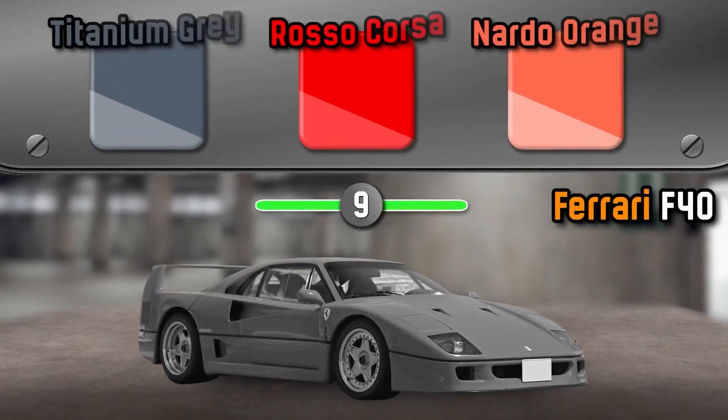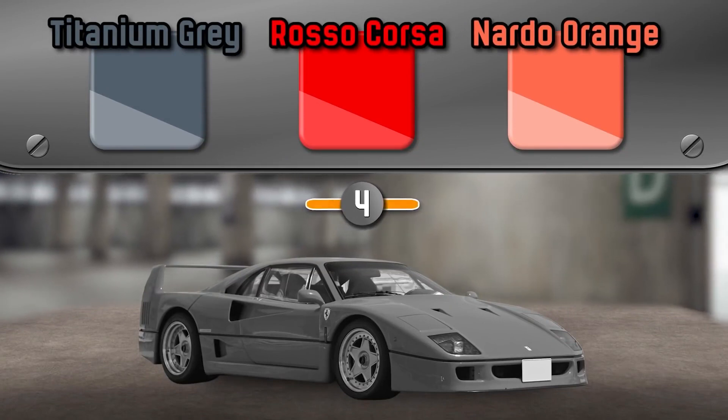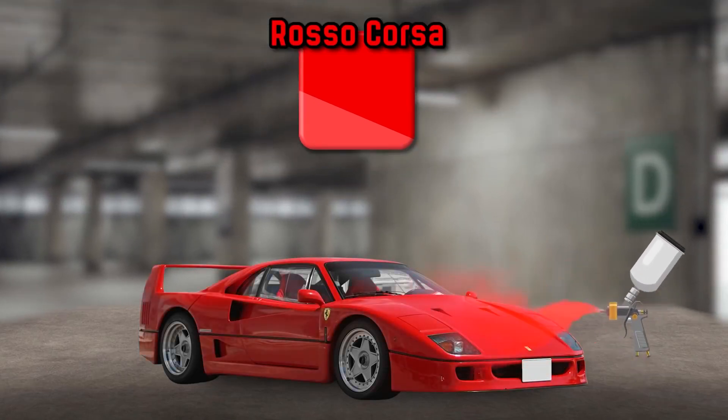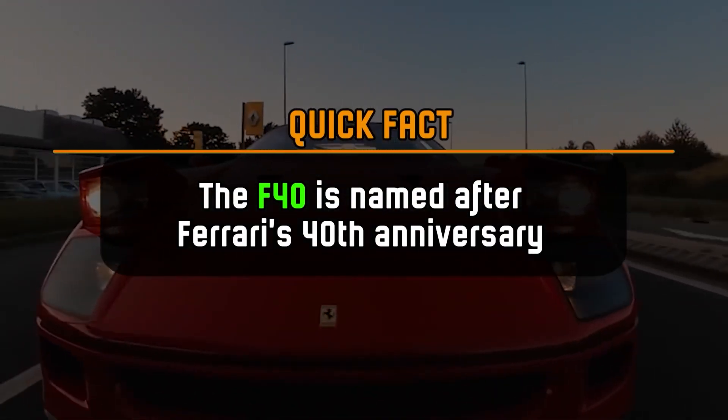What color is the Ferrari F40? It's Rosso Corsa. The F40 is named after Ferrari's 40th anniversary.